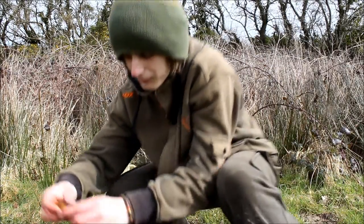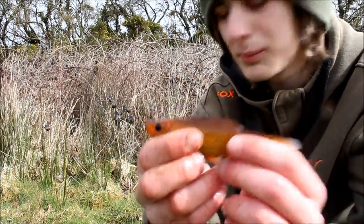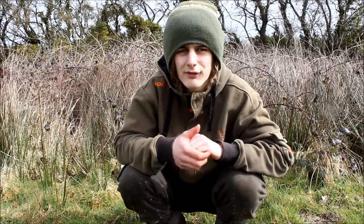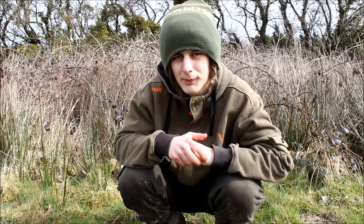And then for a close-up of this one — beautiful fish, both of them. We're going to pop these back and I'll show you the float rigs that we've been using today to catch these wonderful coloured fish.